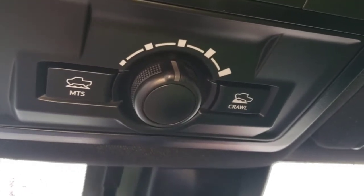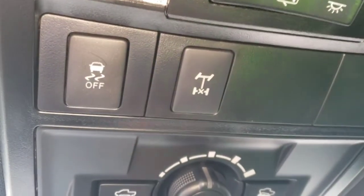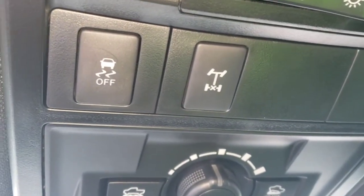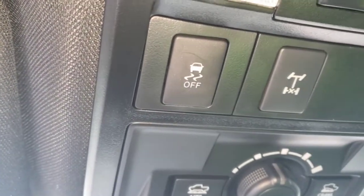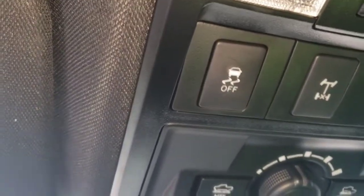This dial right here will adjust the crawl control speed for you. You also have rear differential locking right there — there is posi-traction that'll do its thing, but you can lock up the rear diff if you need to. And that button there is for traction control — it turns it all the way off. Probably don't want to do that most of the time, but you do have the ability to do that.